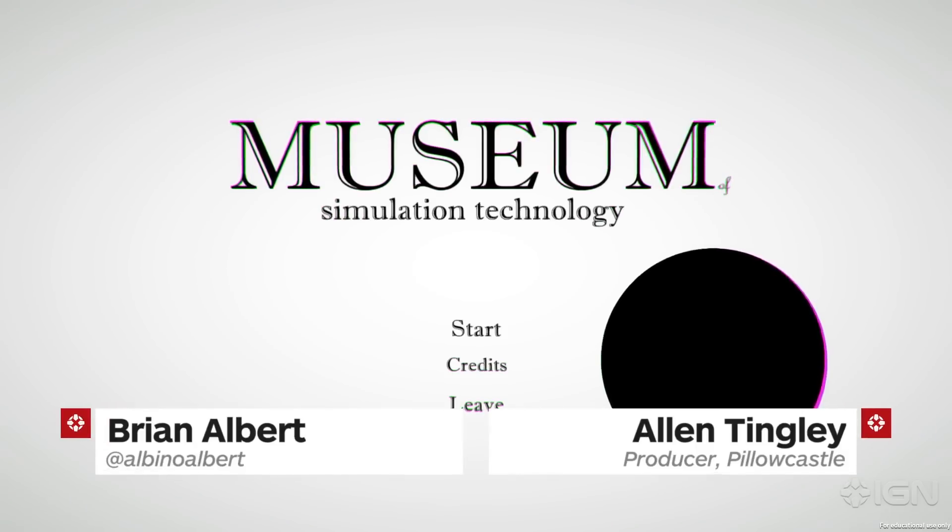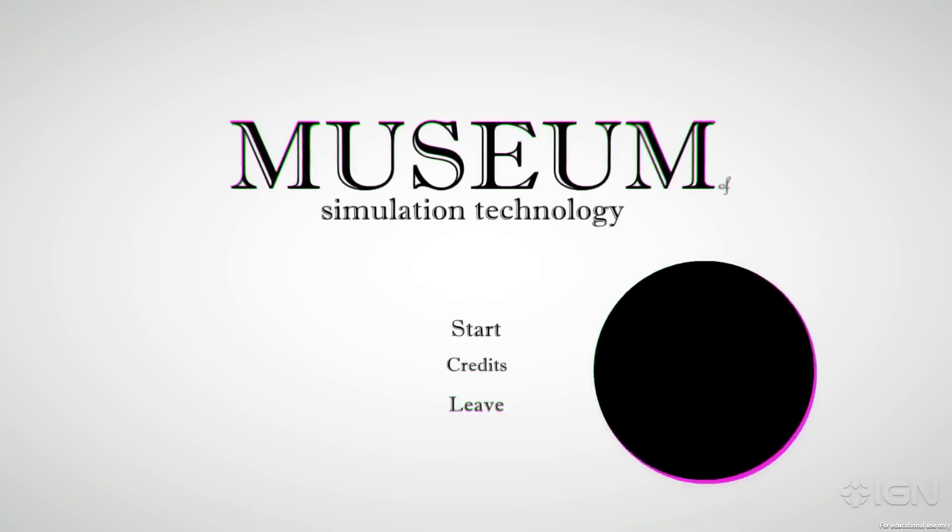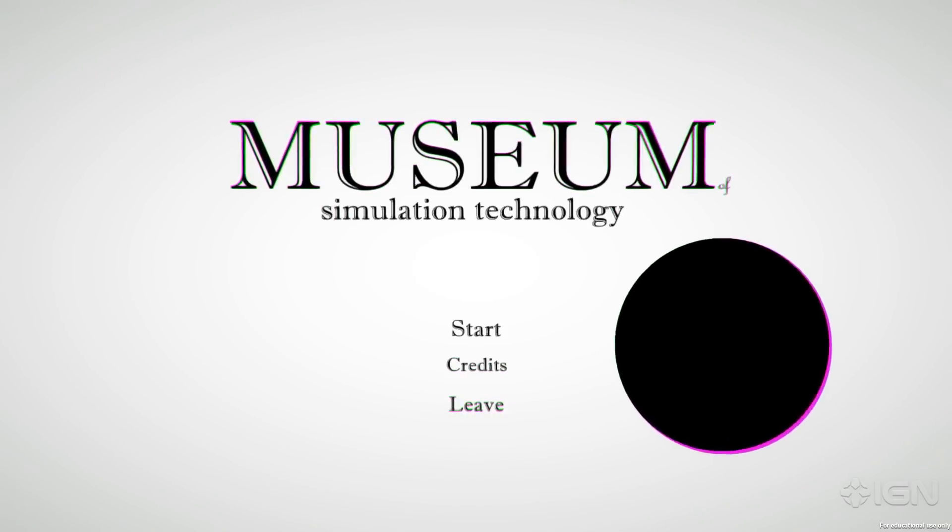What's up, everyone? Brian here with IGN. We're going to take a look at this game that kind of breaks my brain. I'm sitting here with Alan Tingley. Hey, Alan.